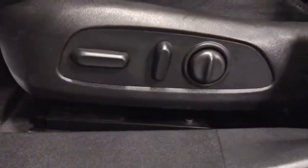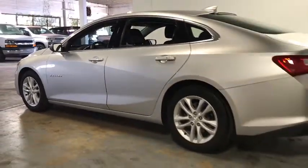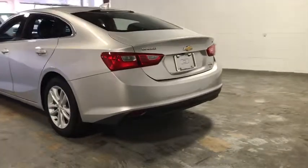Power windows, compass, security system, electronic stability control, remote keyless entry, Sirius satellite radio, brake assist, tachometer, panic alarm, overhead console, front bucket seats, tilt steering wheel.